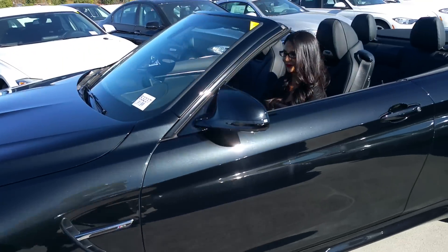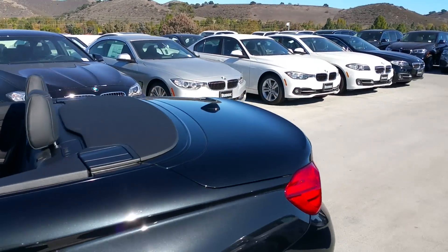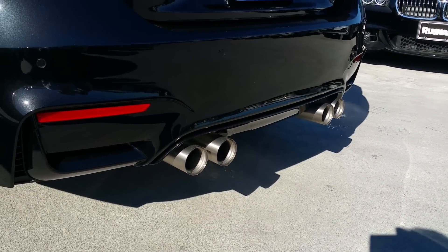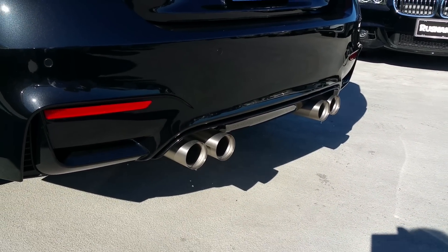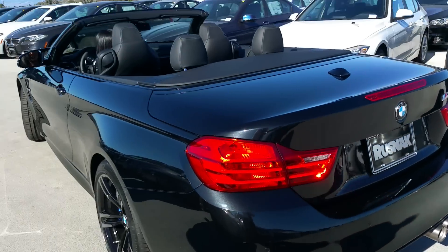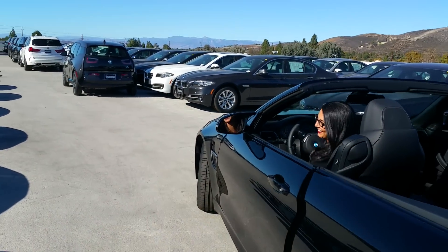Let's go to the back. Get a little rev time with Vanessa. Check out this exhaust, guys. Oh my gosh! Vanessa, that was awesome!